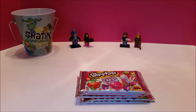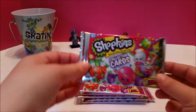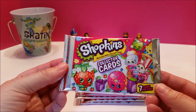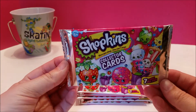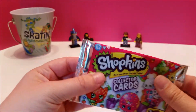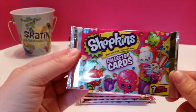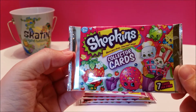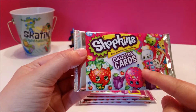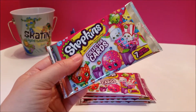A very merry birthday to you! This time we're going to be going through these Shopkins collector cards. We were at Target in blind bag alley and there they were. I said let's give it a shot, see if we like them. The art for Shopkins is just so cute — the art is my favorite part of Shopkins, so I'm hoping that the cards stick with that.